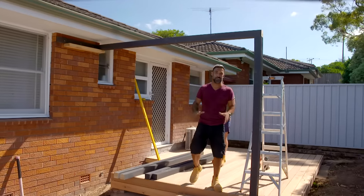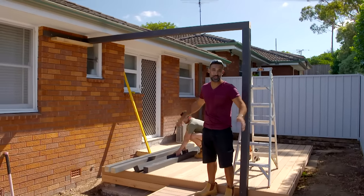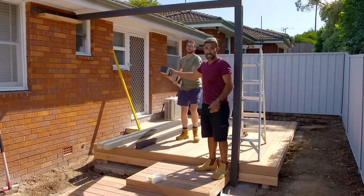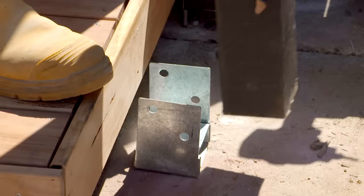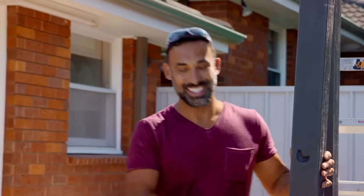A good tip when working with a structure going up in the air is to paint everything first - which is exactly what we've done. We're using 90 by 90 treated pine and to hold the posts in place I've got some stirrups on the concrete. We're using the frame of this step to give it extra strength, and on the house we've got a whaling plate. Once it's all up, we'll be adding some brackets to strengthen it and keep it all together.